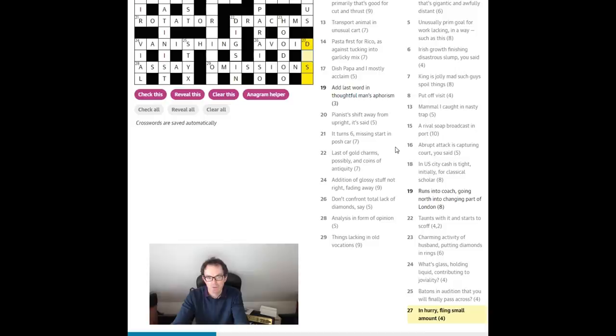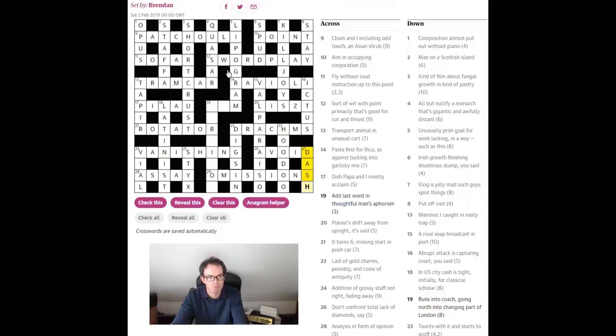'In hurry fling small amount' — this could be 'dash.' It's a triple definition: if you're in a hurry you dash somewhere; a small amount is a dash — you might add a dash of sauce; and 'fling' for 'dash' — I suspect that's probably justifiable.